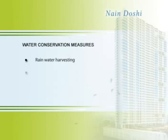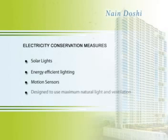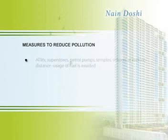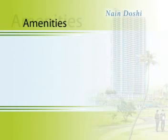Special efforts are being made to make this project eco-friendly as per the U.S. Green Building Code. Thoughtful amenities are provided to enhance the lifestyle aspect.